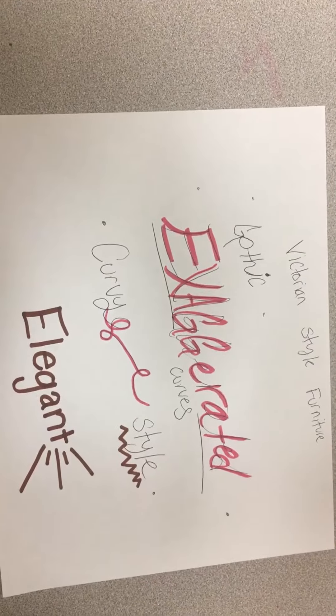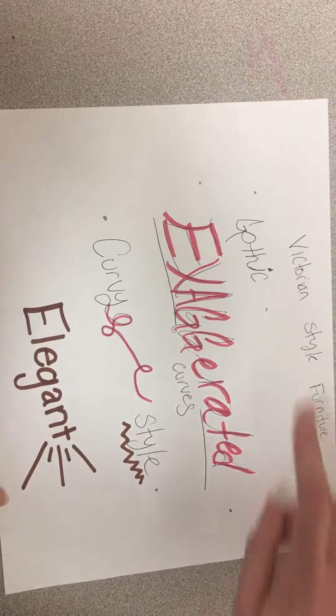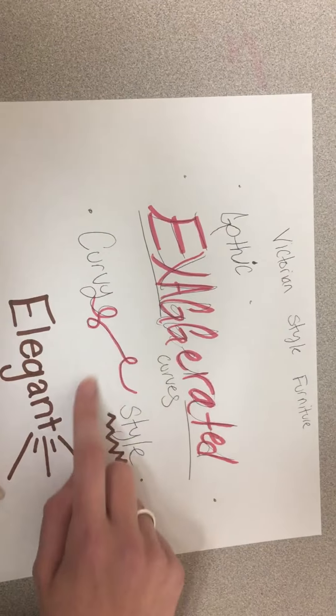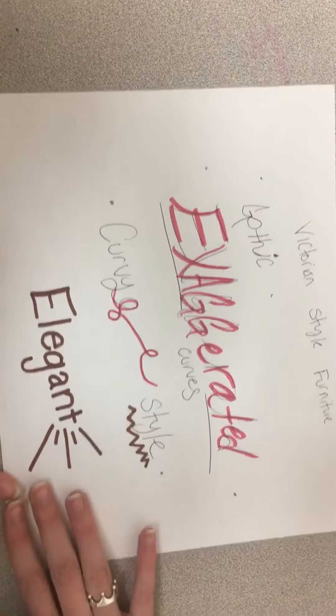Victorian style furniture has Gothic influences, exaggerated curves, it's a curvy style and radiates elegance.